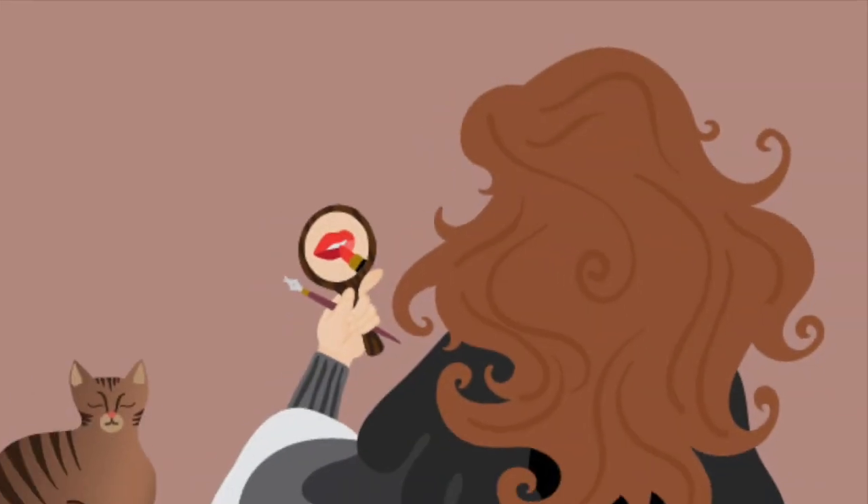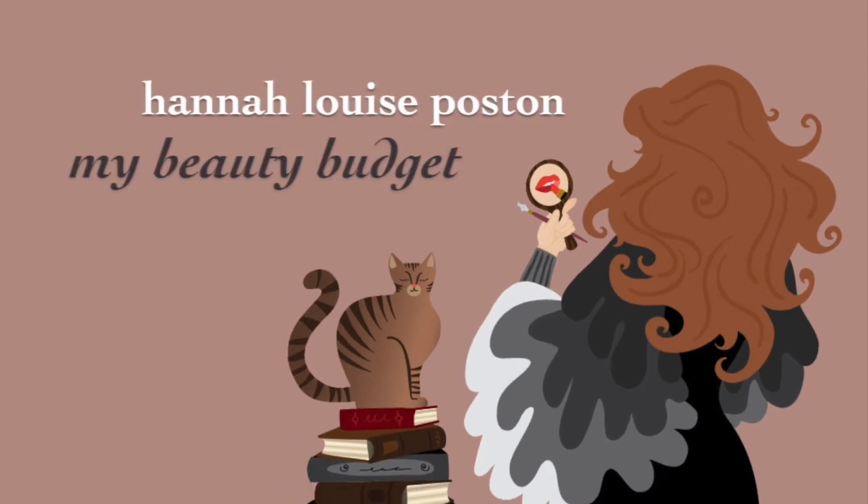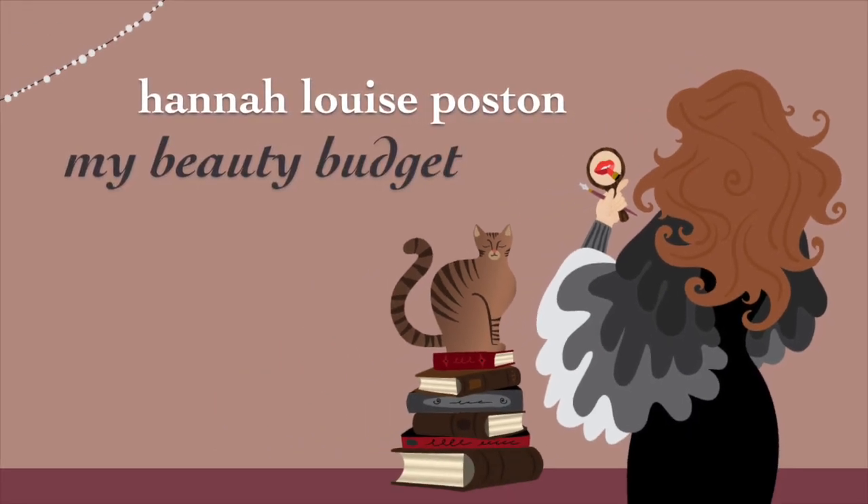My name is Hannah and this is my beauty budget. Hopefully you can't tell that I trimmed my own bangs with craft scissors. Welcome to my highlighter declutter.